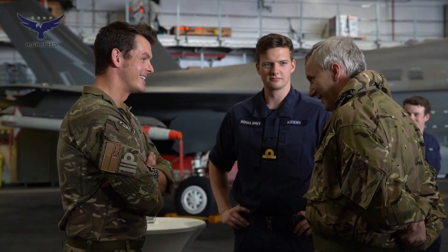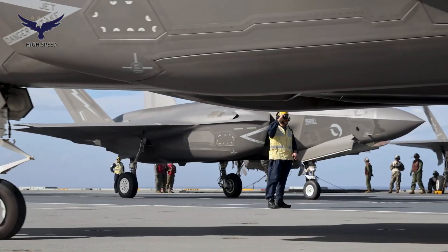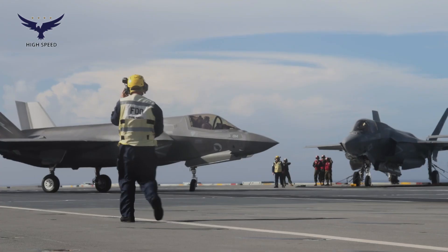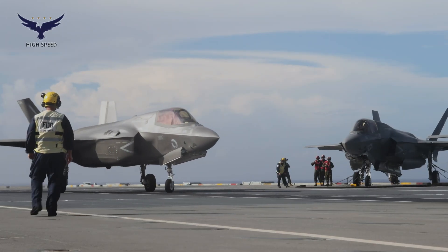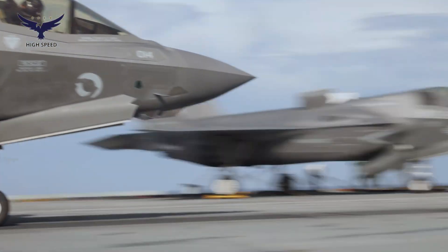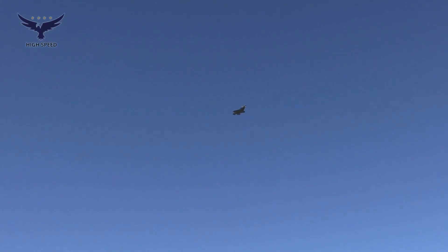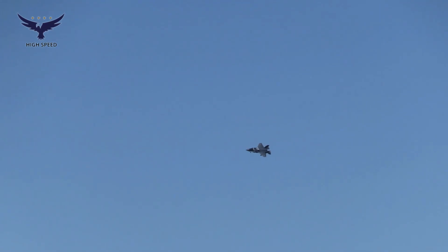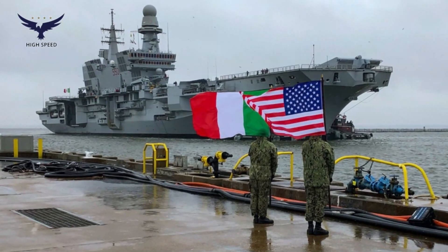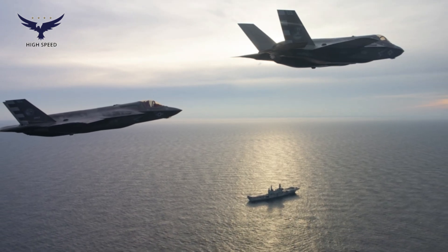Several countries have adopted the F-35B in their air forces and navies. The U.K. uses the F-35B for the aircraft carriers HMS Queen Elizabeth and HMS Prince of Wales. Japan also plans to operate the F-35B from the Izumo-class destroyer, which has been modified into a light aircraft carrier. Italy is one of the main operators of the F-35B and uses it on the aircraft carrier Cavour. With more and more countries interested in adopting the F-35B, this aircraft is becoming an important part of the global air defence strategy.